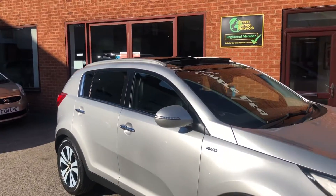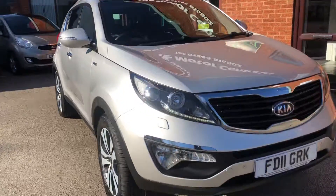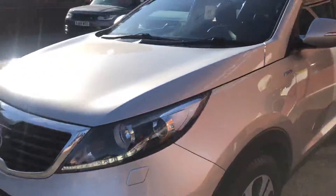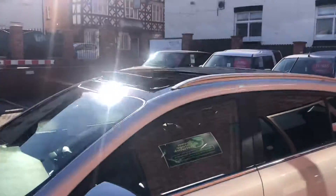Hello and welcome to Seaside Motor Centre. Here we have our Kia Sportage, all-wheel drive on an 11 plate, with a panoramic sunroof. It is all-wheel drive.